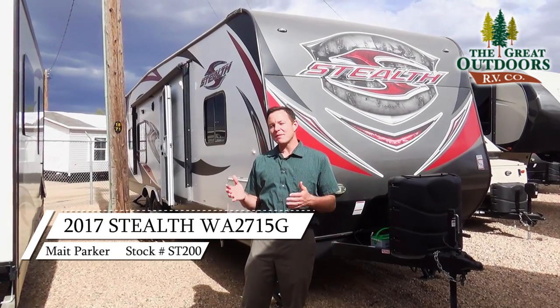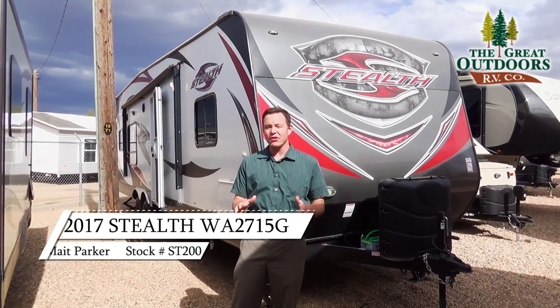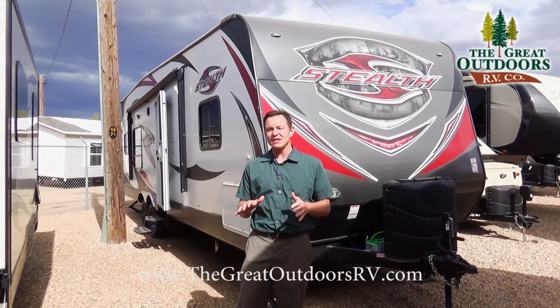Hello, welcome to The Great Outdoors RV. My name is Mate and today we're going to look at the Stealth WA2715 G Series.